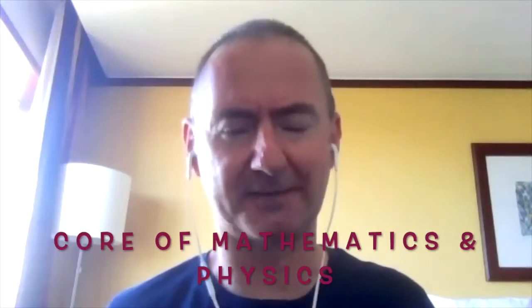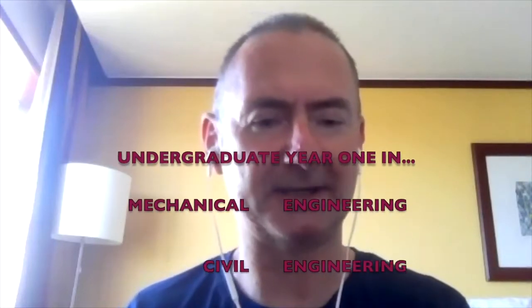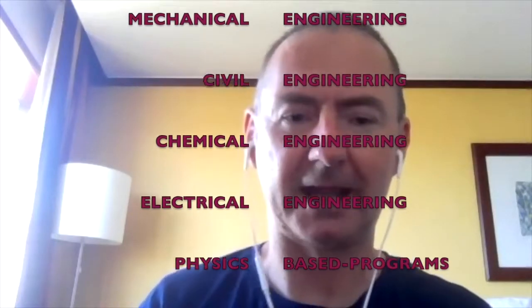The Engineering and Physical Sciences Foundation Year is a program based around a core of mathematics and physics with substantial exposure to laboratories. Students will typically study mathematics throughout the whole year, as well as related physics courses, computing laboratories, and engineering and science laboratories. This program is designed to prepare students for entry to undergraduate year one in mechanical engineering, civil engineering, chemical engineering, electrical engineering, and physics-based programs.